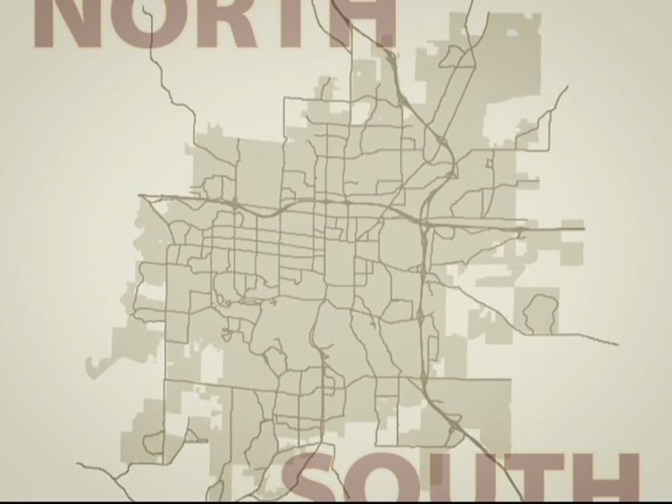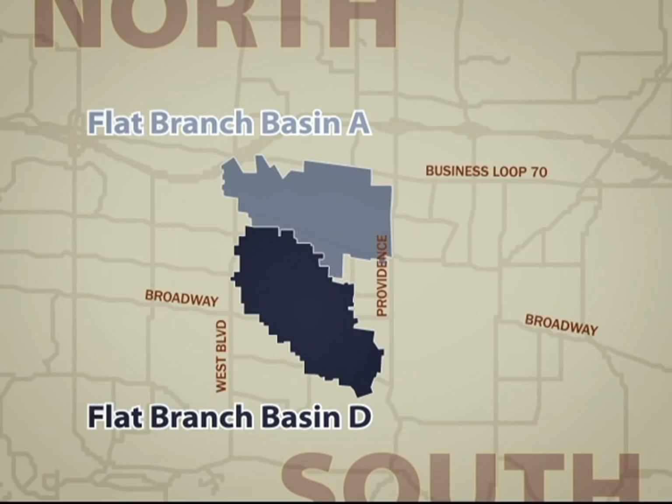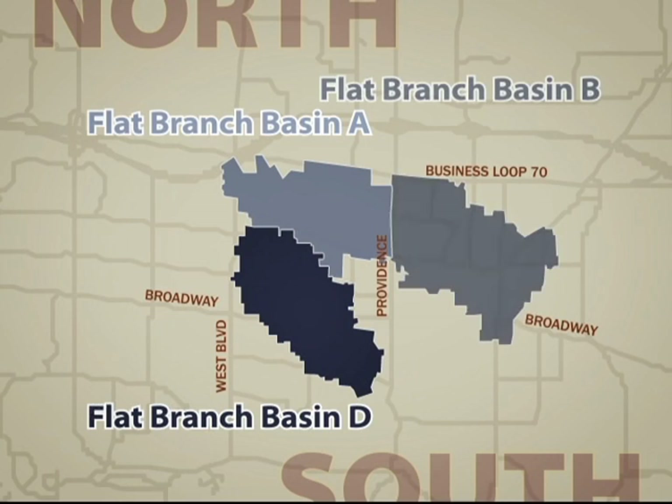We have started our citywide INI program in areas of town where we found the highest concentration of inflow and infiltration. That first area is called Flat Branch Basin D. When we did the flow monitoring back in 2000 as part of our master plan project, this area showed the highest ratio between dry weather flow and wet weather flow in town, which is why we started there. The next area is just to the east and north, called Flat Branch Basin A and B, in the upper portions of the Flat Branch watershed.